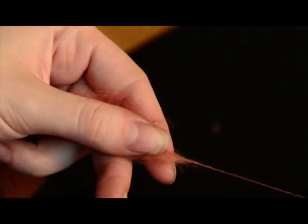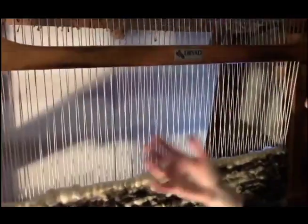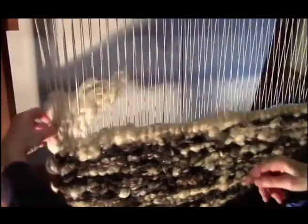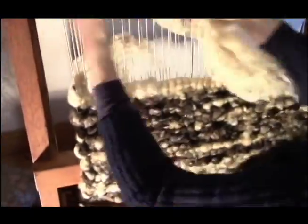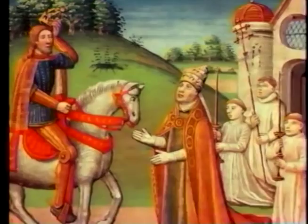People get the idea to spin fibers into threads. Next, people invent simple looms to weave threads into wool cloth. For thousands of years, people wear wool clothes.